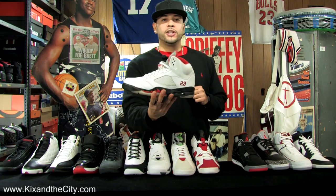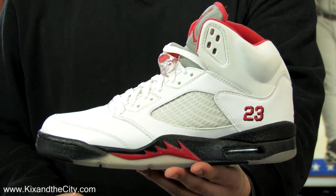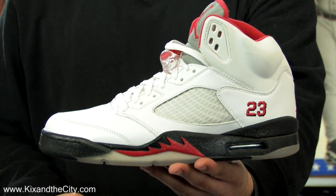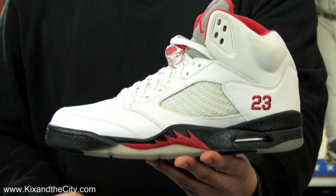89-90, the Air Jordan 5. Tinker Hatfield designed it inspired by the Mustang fighter plane. It introduced the reflective tongue, the clear outsole, and the lace lock. Mars Blackman once again came back to the Air Jordan 5, and MJ averaged 34 points a game.